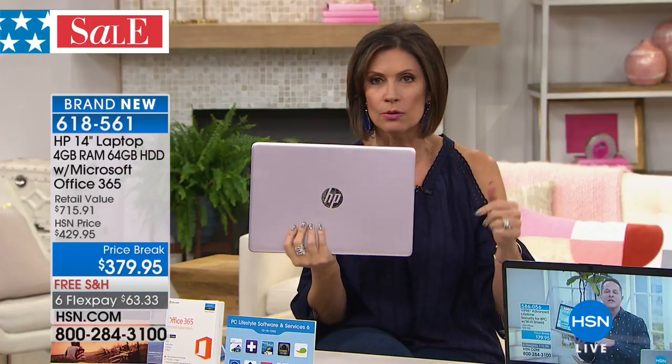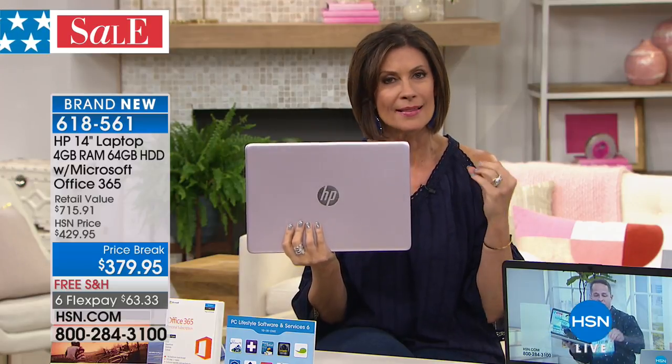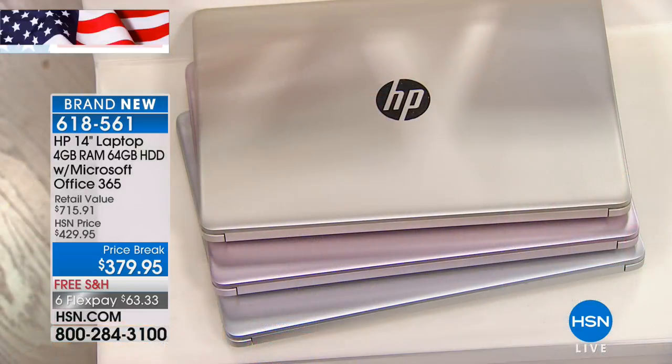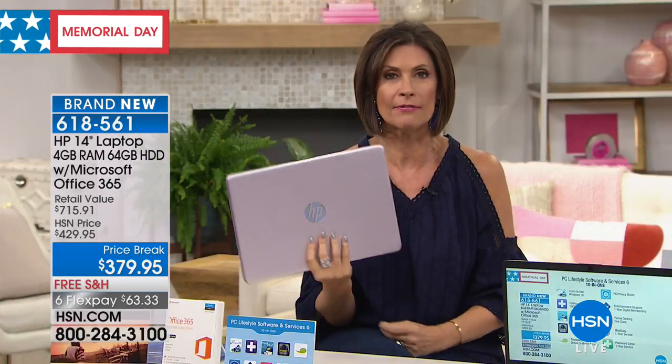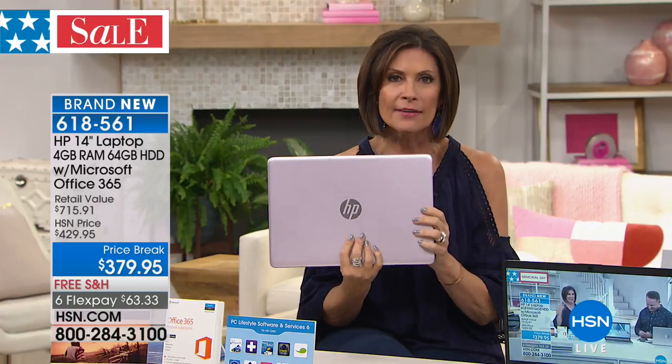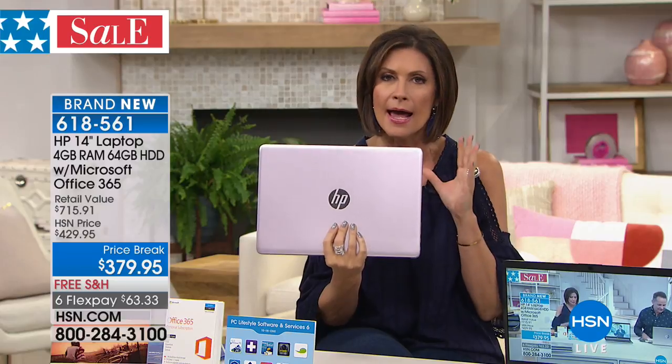This is a great time to think about Father's Day — the gold or silver would be perfect for that. If you're thinking about college graduation, this is the size they will want. It will fit in their backpack, it's three pounds, and it has up to a 14-hour battery life. I don't think I've ever offered any laptop that's had that kind of battery capacity. And it's a good-looking, beautiful piece.